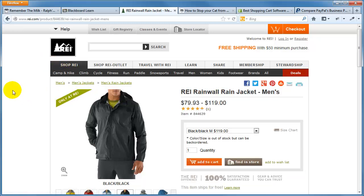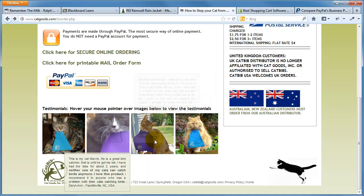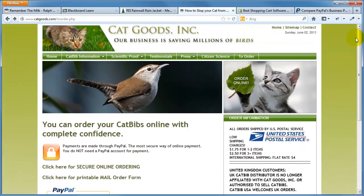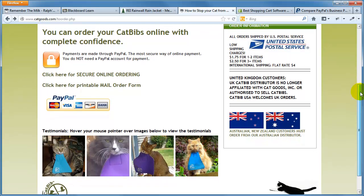Small businesses could be selling more product, but generally they don't have a website with a shopping cart because they don't know how to set it up, don't know what it costs, or it might be too expensive. Here's a really small business — Cat Goods Incorporated — they have a product called the Cat Bib. It makes it tougher for your cat to catch birds. They have a limited range of products and wanted to sell them online as the most cost-effective approach. They're based out of Eugene, and they've gone with the PayPal shopping cart system.